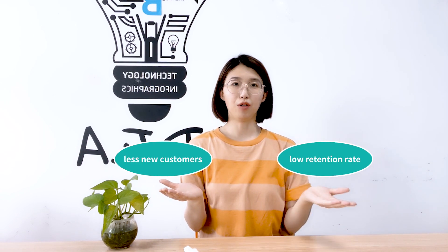For foreign businesses, there are some main issues, including less new customers and low retention rates. If you want to solve those problems, let's check your website performance.